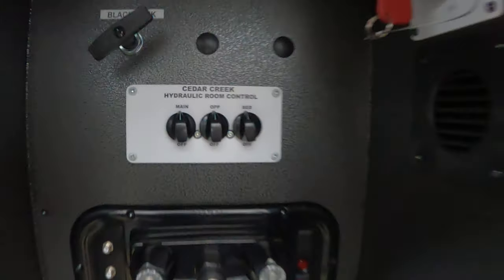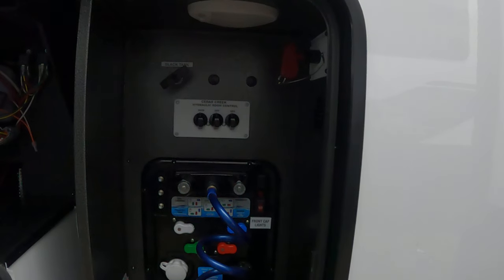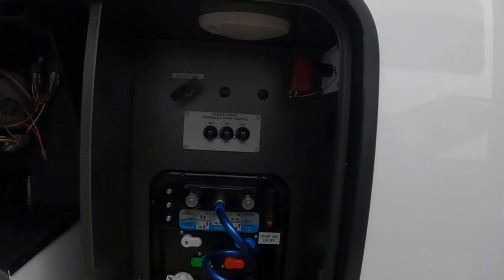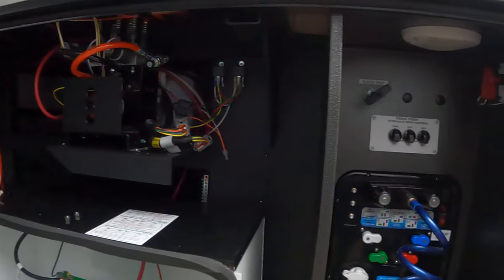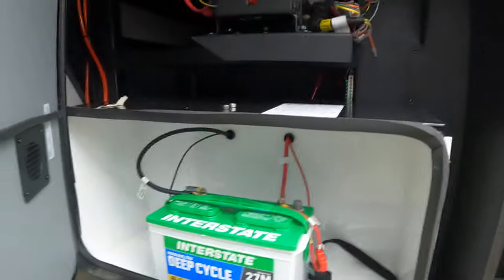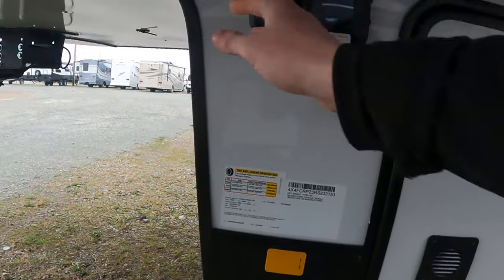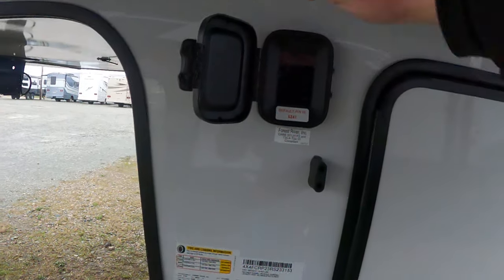Hydraulic control room so you can actually turn off each individual slide if you have a problem and need to segregate that one slide. This is pretty cool here — took me a long time to find the touch panel, but that is for your auto level.